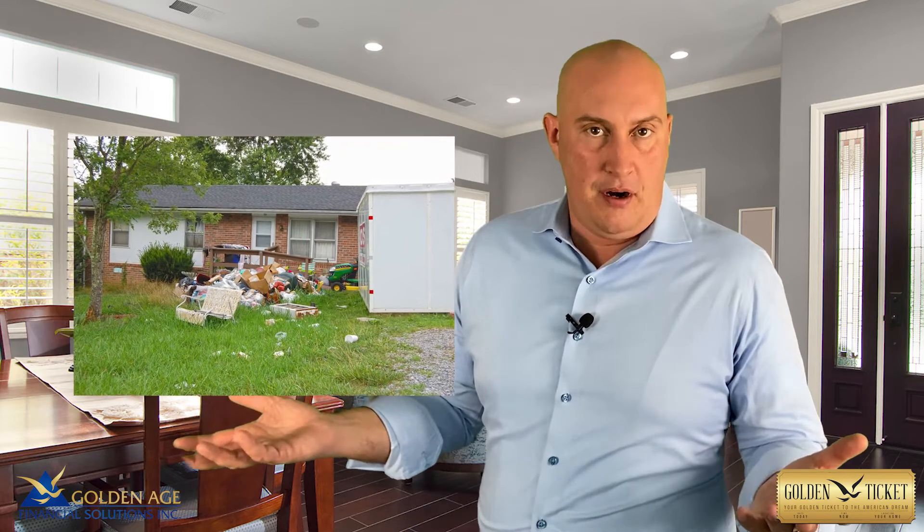The home does have to meet FHA standards, which means things like no broken windows, no chips, cracks, or peeling paint. You can't have basically a junkyard in your front yard.